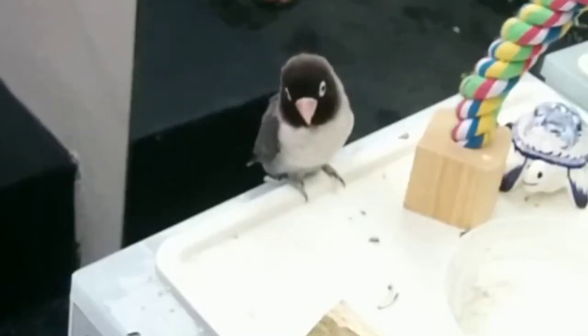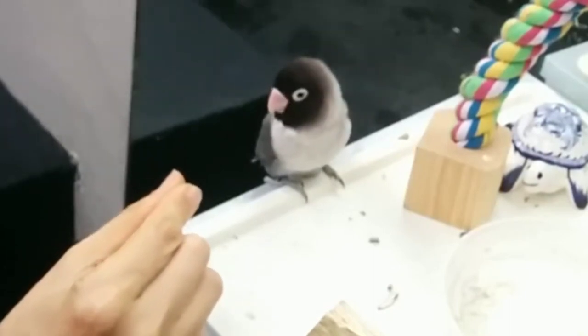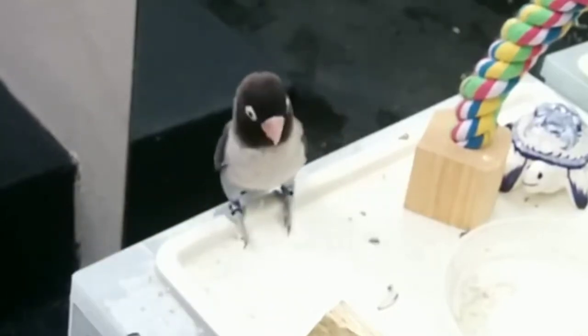This friendly lovebird already takes large sunflower seeds from his owner. I slowly approach with smaller seeds, which I then drop, so he understands that I'm offering him food.